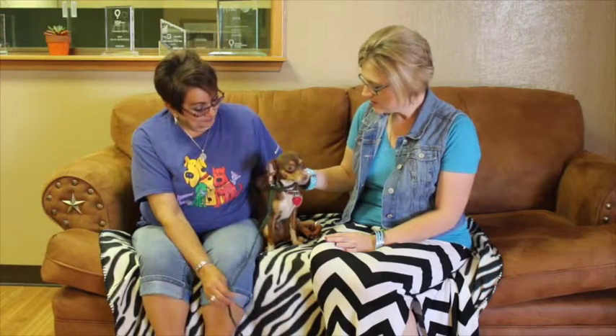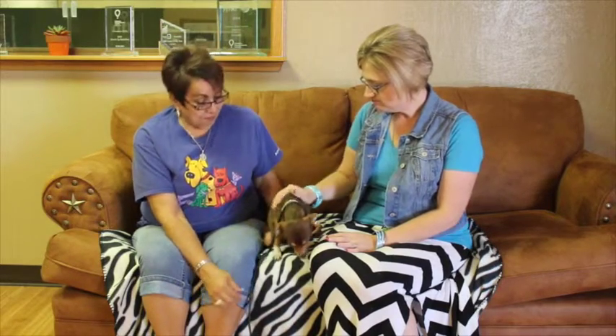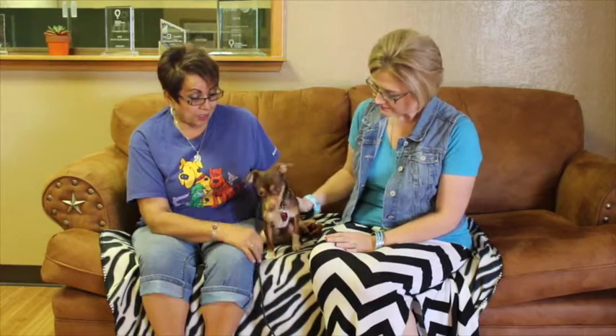Awesome. Well, I'm guessing Dude would be perfect for somebody in an apartment, somebody in a house. He's pretty compact, so I think this is his size — he's not gonna get any bigger than this.